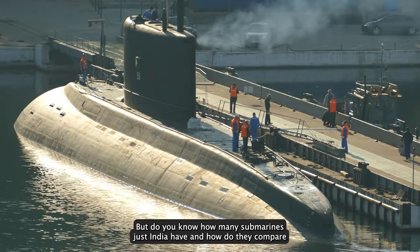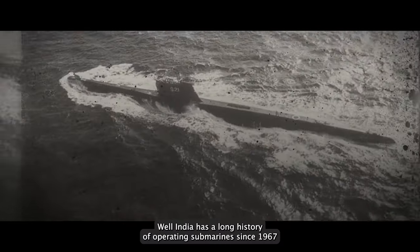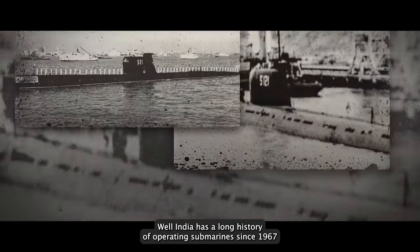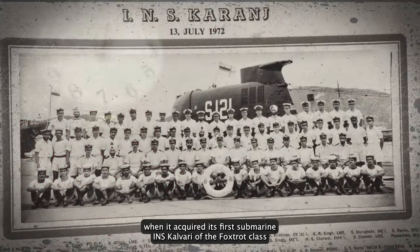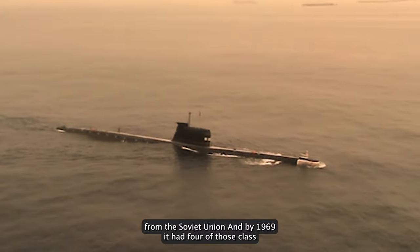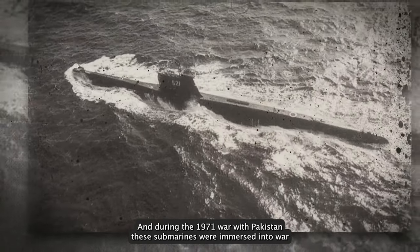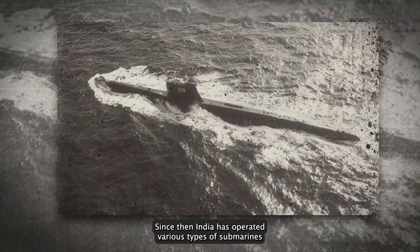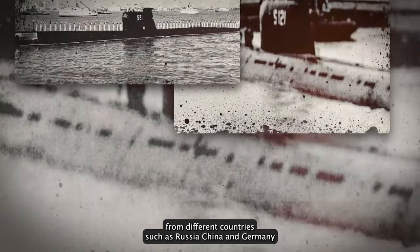But do you know how many submarines India has and how do they compare with other navies in the region? India has a long history of operating submarines since 1967 when it acquired its first submarine, INS Kalvari of the Foxtrot class from the Soviet Union. By 1969, it had four of those class. And during the 1971 war with Pakistan, these submarines were engaged in war. Since then, India has operated various types of submarines from different countries such as Russia and Germany.